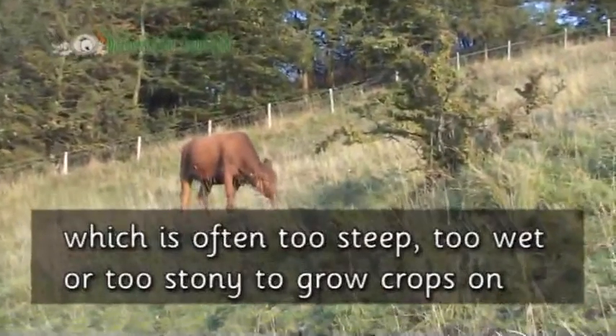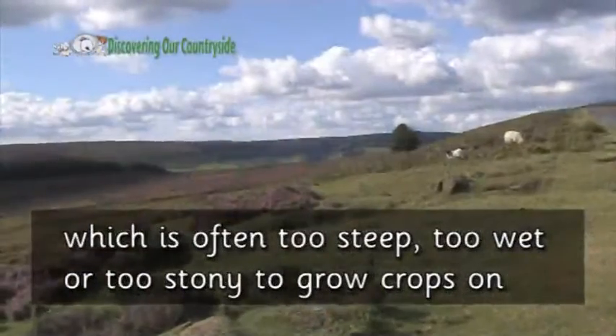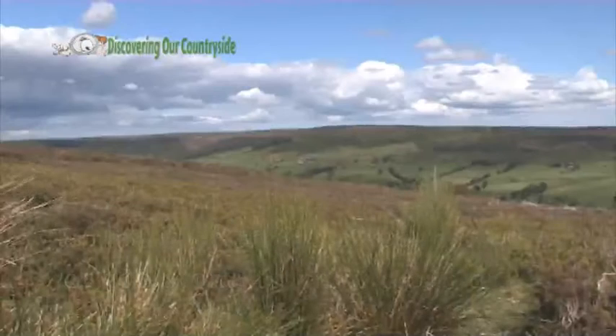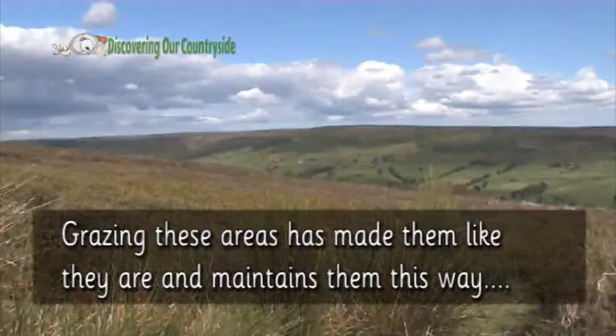This land is often too steep, too wet, or too stony to grow crops on. Grazing these areas has made them like they are, and maintains them this way too.